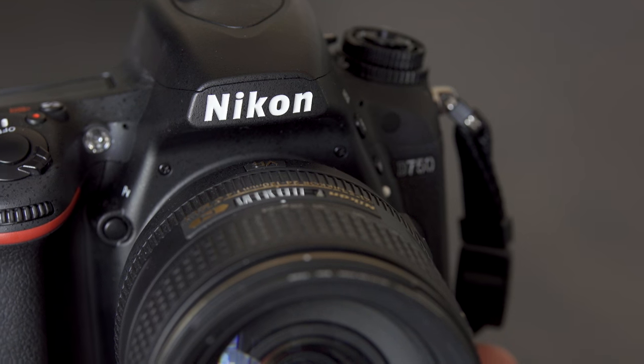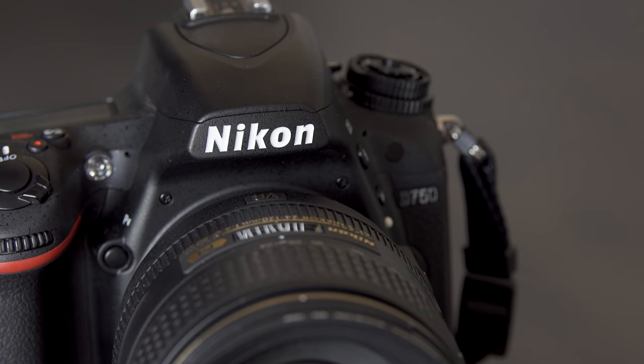Let's start with DSLRs. According to every message board and YouTube comment, Chris is a huge Nikon fanboy — a Nikon Zealot — because he happens to shoot one. But a camera is a camera. He does love the Nikon D750; as an SLR, he thinks it's near perfect — one of the most well-rounded full-frame DSLRs ever made.